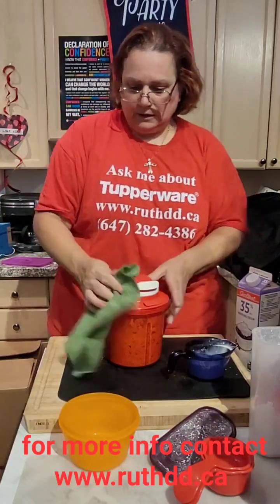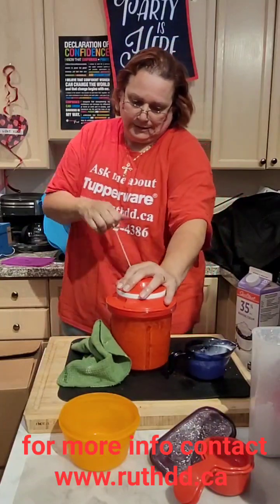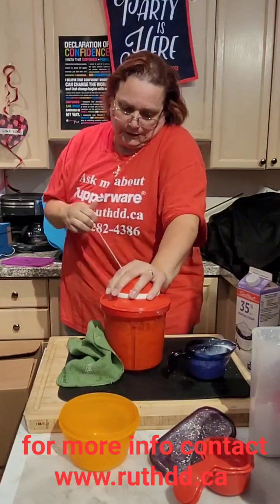Everybody out there watching on Facebook Live, how are you trying to stay cool in July?